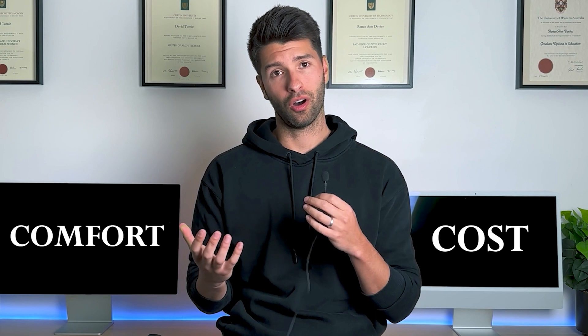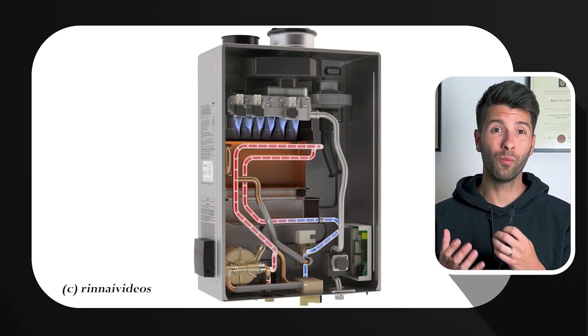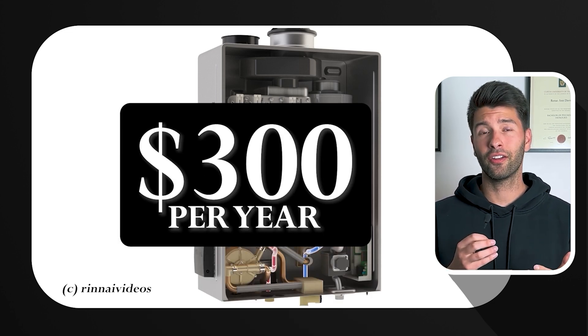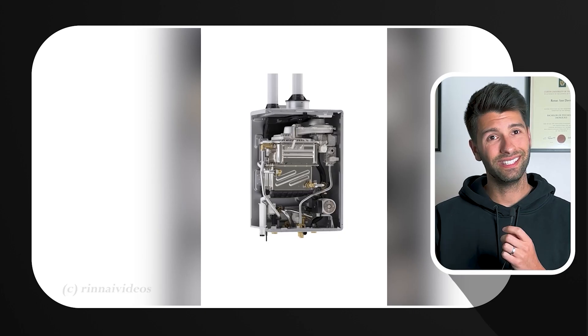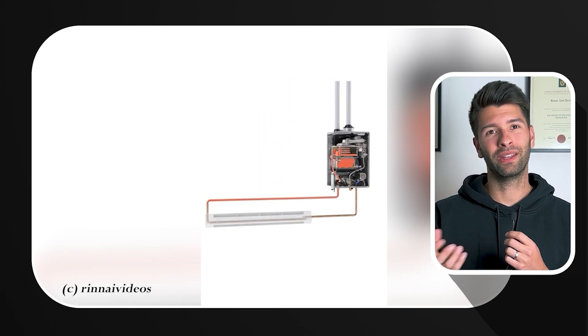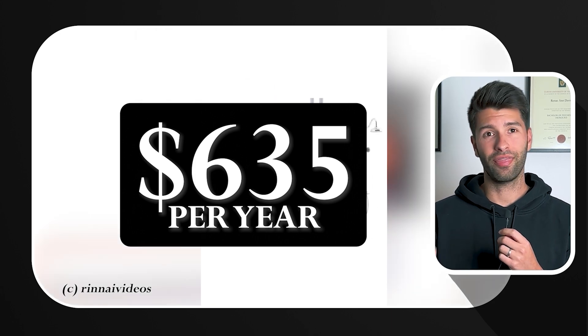Choosing the right heating system is akin to selecting your preferred way of warming up on a chilly winter morning — it's all about finding the perfect balance between comfort and cost. Instant natural gas is like a cozy plush blanket that wraps you with warmth almost instantly; however, it comes with a high price tag of about $300 per year to operate for a $2,000 system. Instant electric is like a thick worn sweater with some holes — not as quick to warm you up, cheap but needing replacement, coming in at around $635 per year for a $1,000 system.